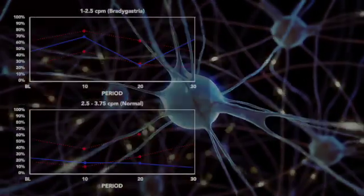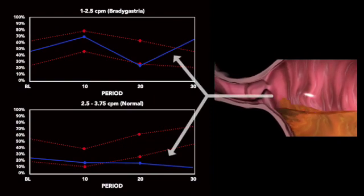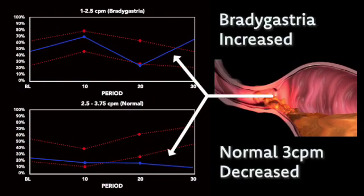EGG may also diagnose this condition because the subset of three cycle per minute GMA is normal, but there is a predominance of GERD symptoms.